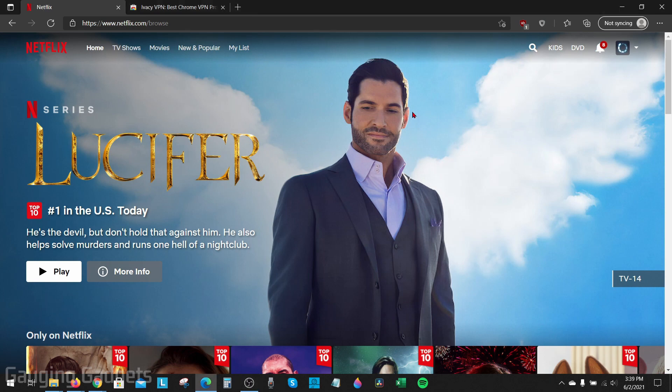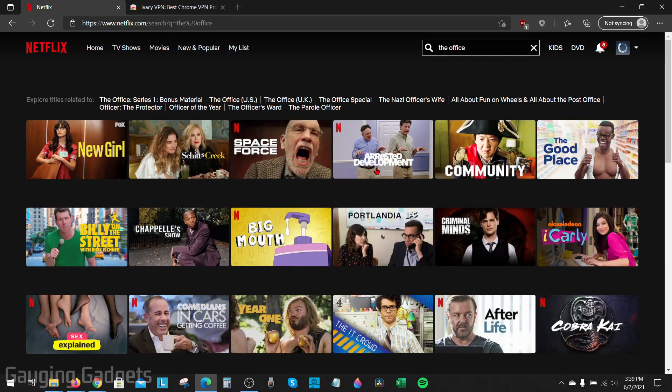I'm located in the United States, and if I go to Netflix and I look up a show like The Office, as you can see, there is no option for me to watch that. You want to see more shows that were recently removed from Netflix.